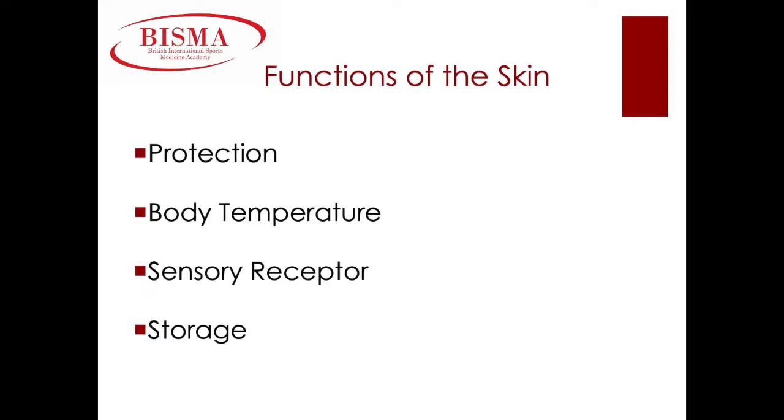Functions of the skin. Let's begin with protection. The skin provides a barrier between our bodies and the environment, protecting us from environmental stressors such as pollution, radiation, germs, and the sun.